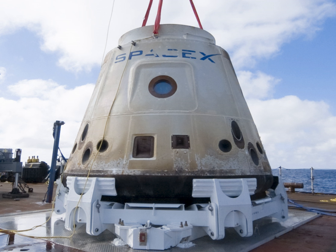SpaceX COTS Demo Flight 1 was the first orbital spaceflight of the Dragon cargo spacecraft and the second overall flight of the Falcon 9 rocket manufactured by SpaceX. It was also the first demonstration flight for NASA's Commercial Orbital Transportation Services program.